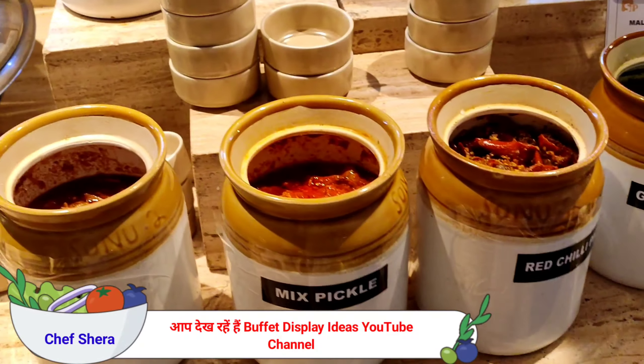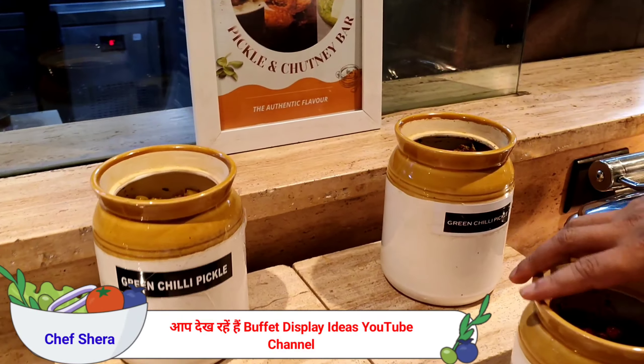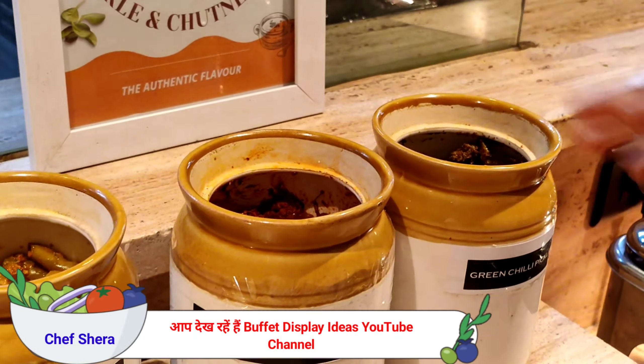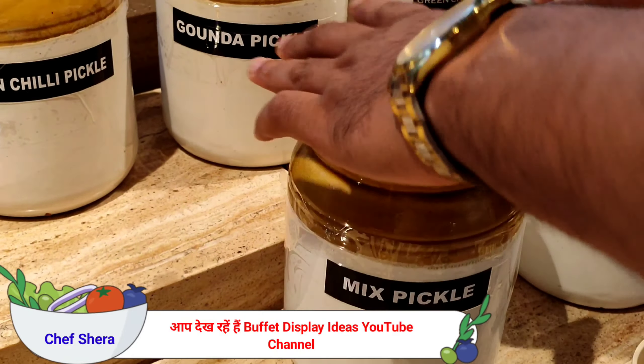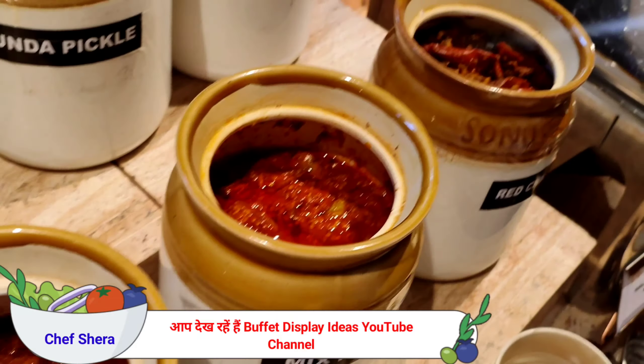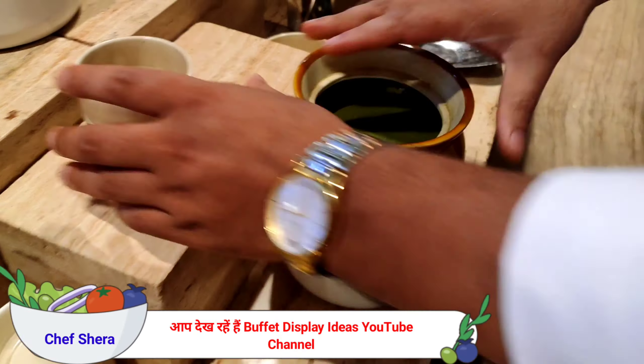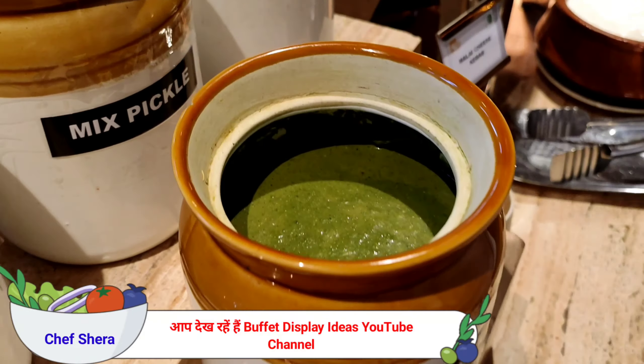We have homemade pickles here: green chili pickles in different varieties, red chili pickles, mixed pickles, mango pickles, and green chutney. Along with the snacks, these are the chutneys available here.